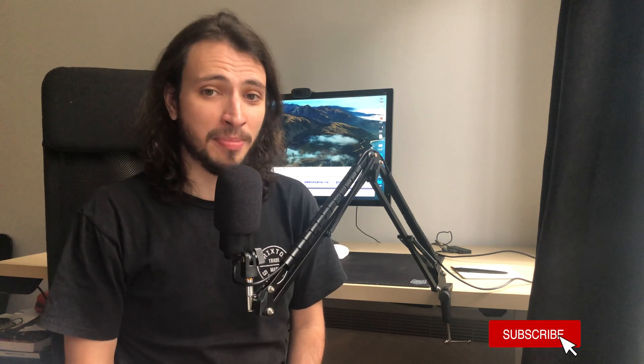Alright, I hope this was helpful. If you enjoyed this video, consider liking it and hitting the subscribe button. I'll see you all in the next video, and until then, take care.